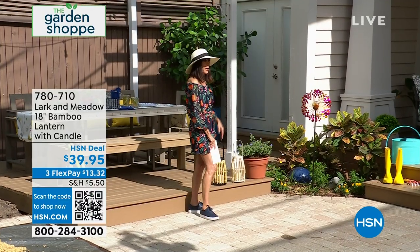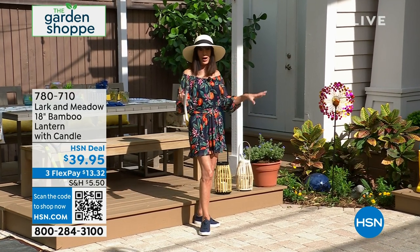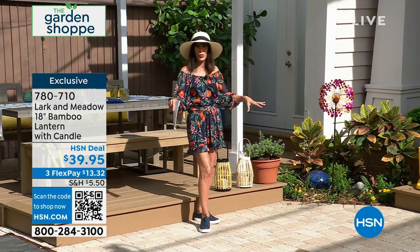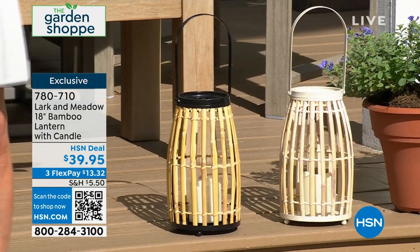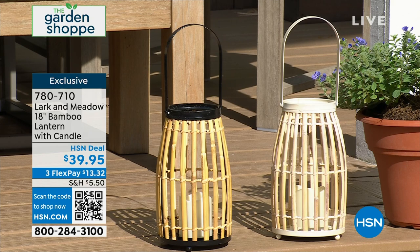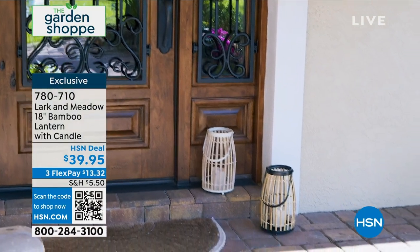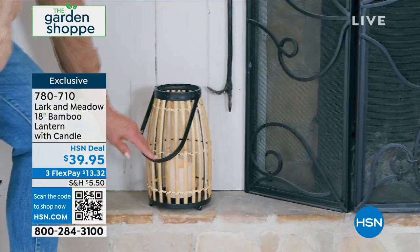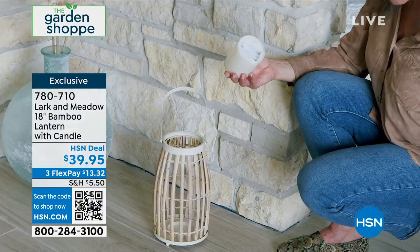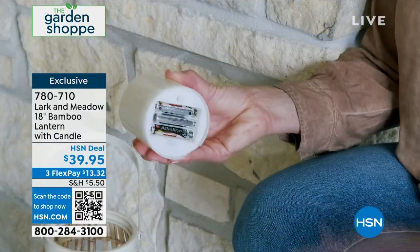We're moving right into another brand new item. One of the best parts about being outdoors is the ambiance. I want you to take a look at these lanterns — both brand new today, first opportunity. You have an 18-inch height and two different options: we have it available in natural with the black handle, and then in that beautiful whitewash. They come with an LED candle. You can turn it on, or use the timer — basically a six-hour timer.